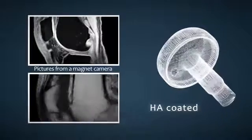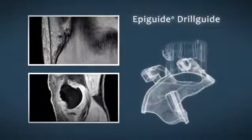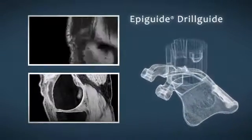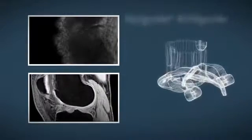A smooth, continuous joint surface could be recreated. Surgical guides have been developed to insert the EpiSealer implant at exactly the right angle and depth. The surgical guides are designed using the patient-specific magnet camera images via the same process as the implant.